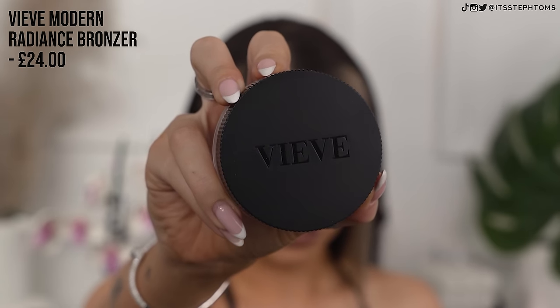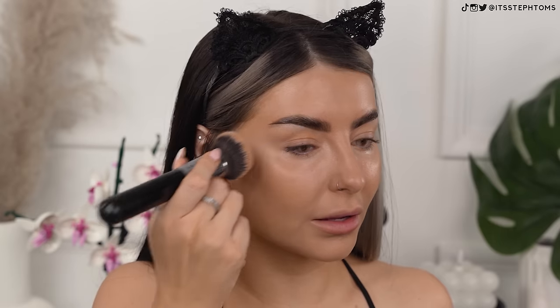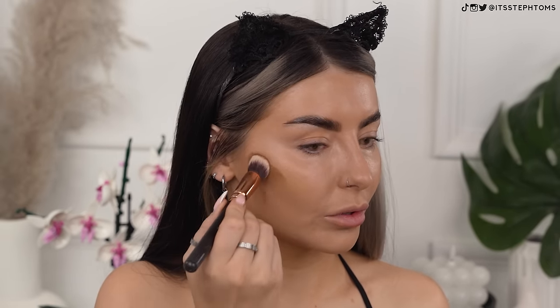We're now going to move on to cream bronzer. I've wanted to try this out for a really long time. It's the Vieve Modern Radiance Cream Bronzer — I got it in the shade Medium and I've heard a lot of good things. That is way more pigmented than I thought it was going to be. I'm just going to jab a brush into my face to blend it out — I honestly feel that's the best way to apply cream products. It's blending out like a dream. The way that looks on my cheeks looks really, really good.